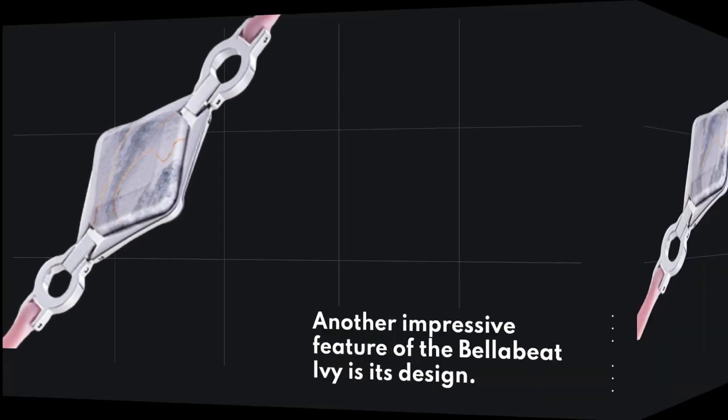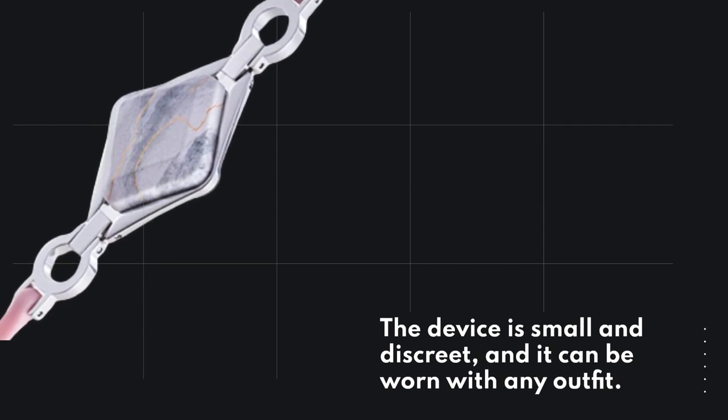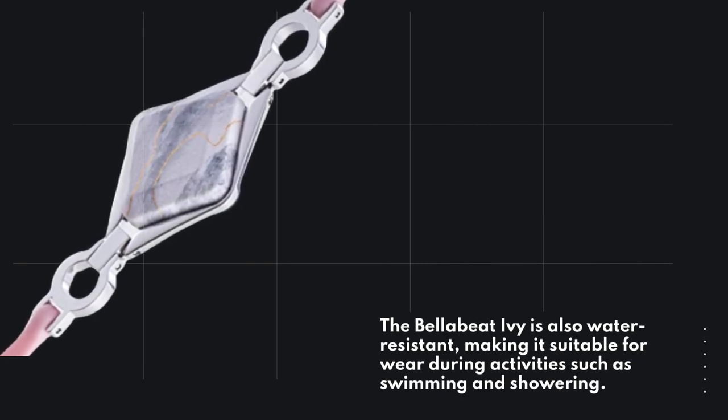Another impressive feature of the BellaBeat Ivy is its design. The device is small and discreet, and it can be worn with any outfit. The BellaBeat Ivy is also water-resistant, making it suitable for wear during activities such as swimming and showering.